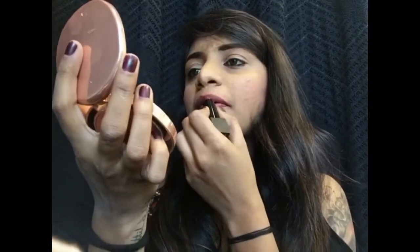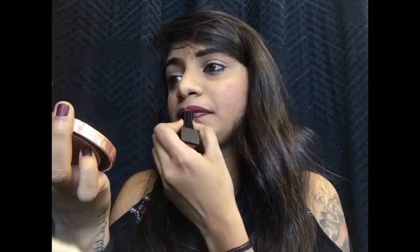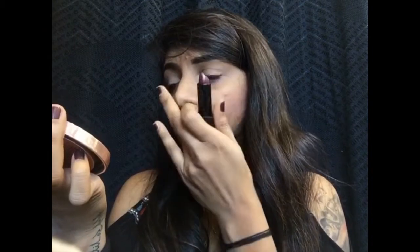The first lipstick is Melted Wine — and this is how it looks on me. I'm going to take it off now and apply the next one. The second lipstick is Spice Cannabis, and this is a beautiful brown shade.